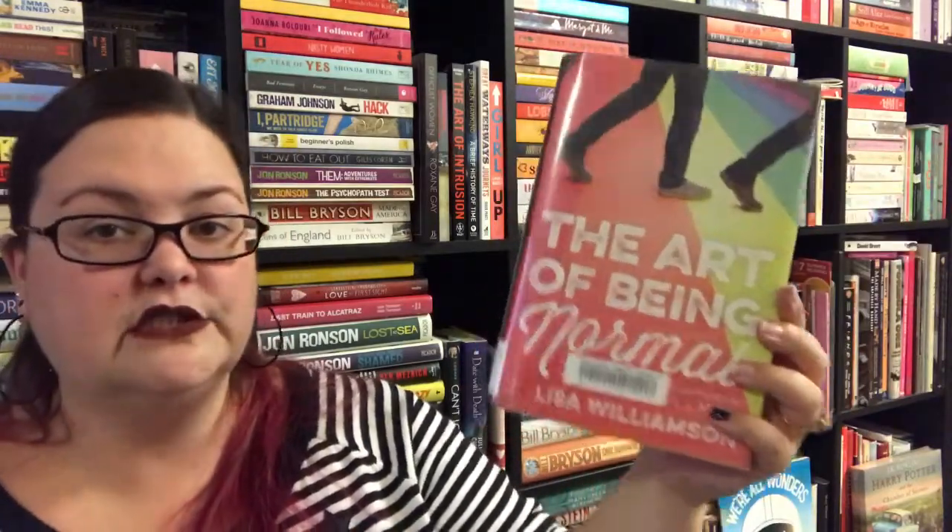If you saw my Vlogmas day six video, you'll have seen me finish All About Mia by Lisa Williamson. I wanted to pick up the hard copy so I could do my UK versus US book covers video — I was listening to the audiobook and the US cover is very, very different to the UK cover. Make sure you are subscribed so you'll see that video pop into your subscription feed. Also by Lisa Williamson, I got The Art of Being Normal, which I have a video about — I'll link that below. It was one of my top YA reads of the year.